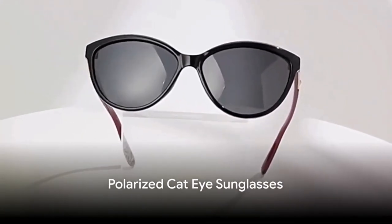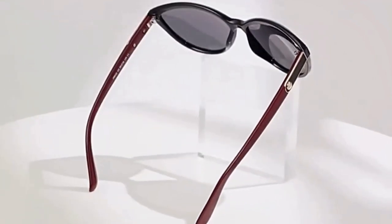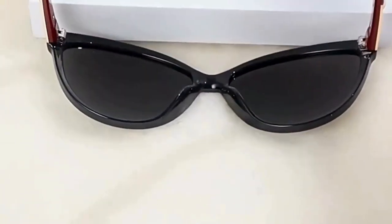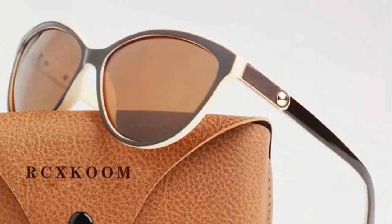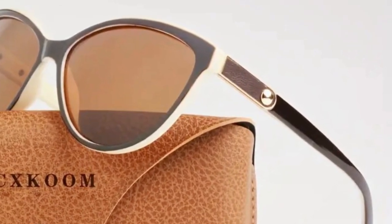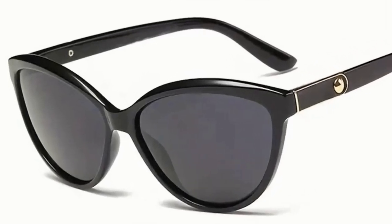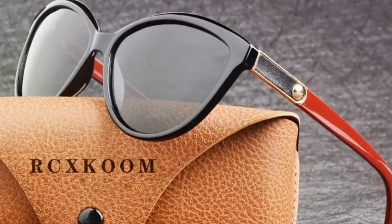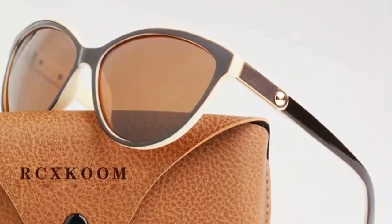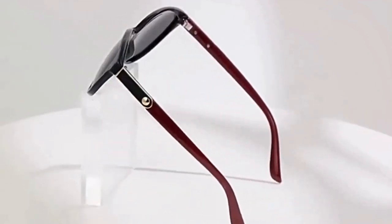Last but not least, the polarized cat eye fashion sunglasses — a marvel of style and functionality. These sunglasses offer a unique blend of vintage glamour and modern design. I'm always a sucker for a cat eye design, and the polarized lenses are a godsend for drivers, cutting glare and enhancing visual clarity. Originally retailing at $49.98, you can now snag these beauties for just $5.08. Keep your eyes protected and your style on point with these fabulous sunglasses.